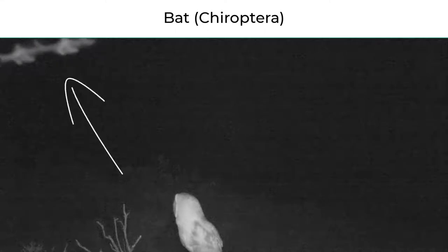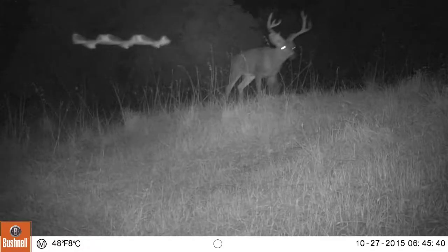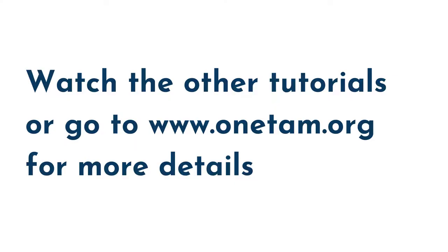Camera traps are not the best way to study bats, but bats do show up from time to time. On camera, bats look like a surreal squiggle or a flying paper towel. OneTAM does have a whole project that studies bats, but unfortunately it is not open to volunteers. Watch the other tutorials to learn more about what to do when you see domestic animals and other animals that are not in this guide, including humans.